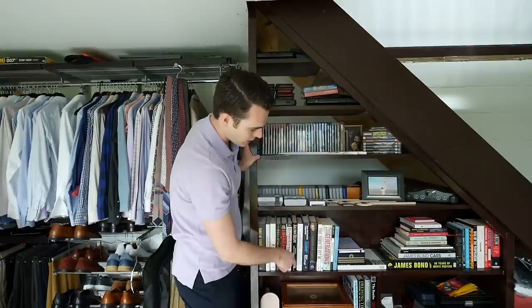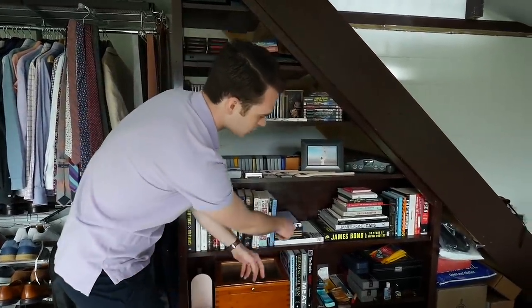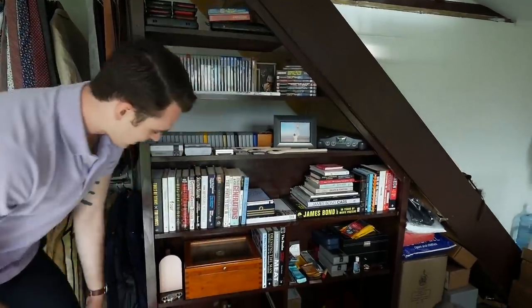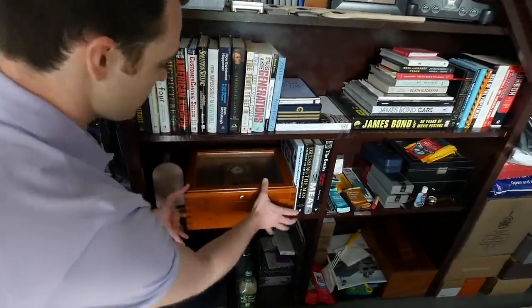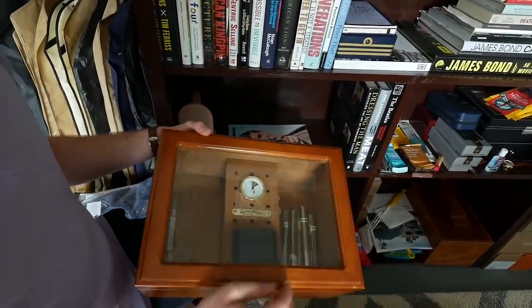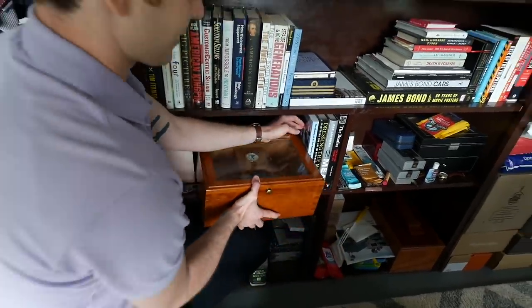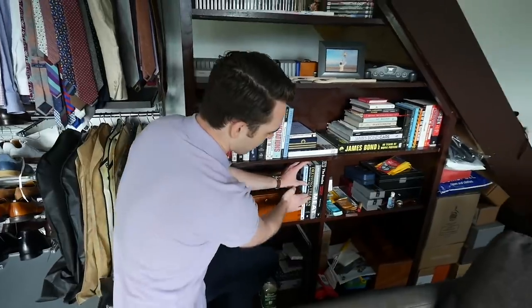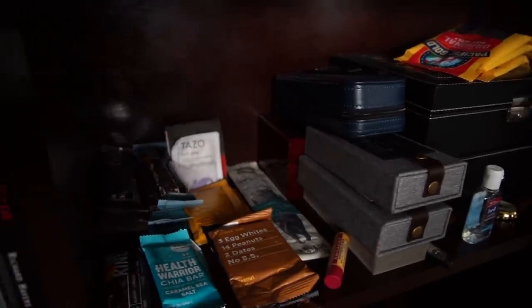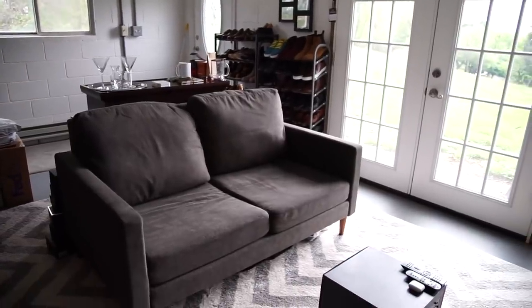There are some books here from my professional days — Solution Selling, a Rolex book. This is the box for my Commander's watch, and some other James Bond items. This is my grandfather's humidor — he passed away two years ago and it was custom-made with his initials. I also have Dressing the Man, which is very important, and a Kirby Allison shoe shine kit.